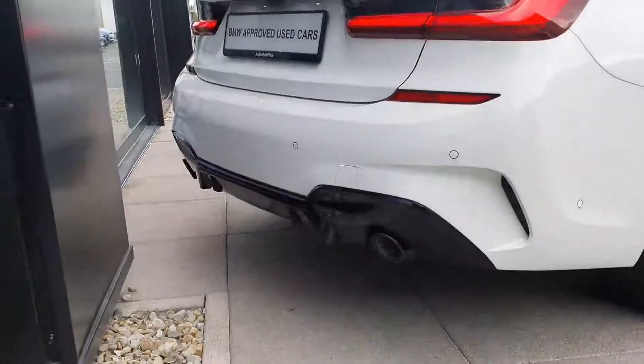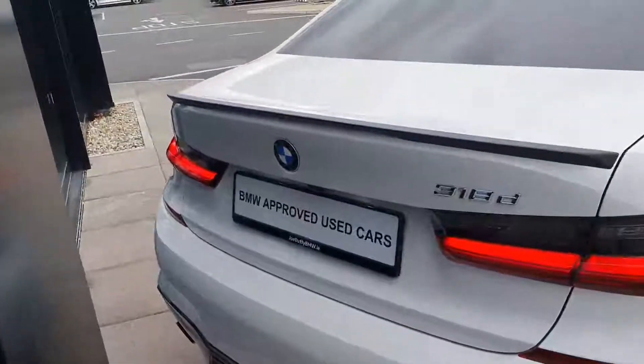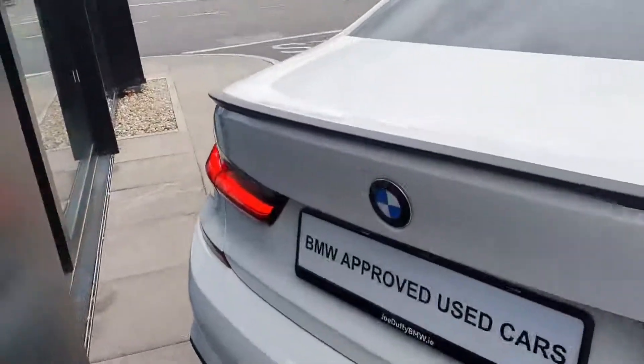You have your rear diffuser with your twin exit exhausts, and your reversing camera assisted by your parking sensors, with plenty of space inside the boot.